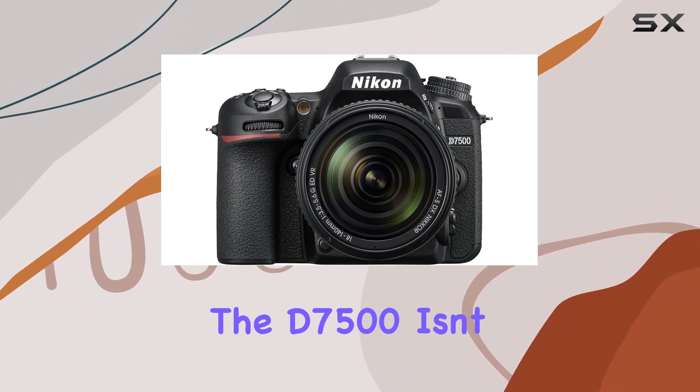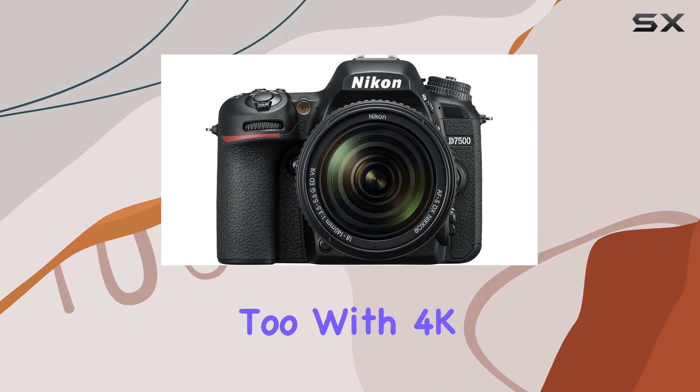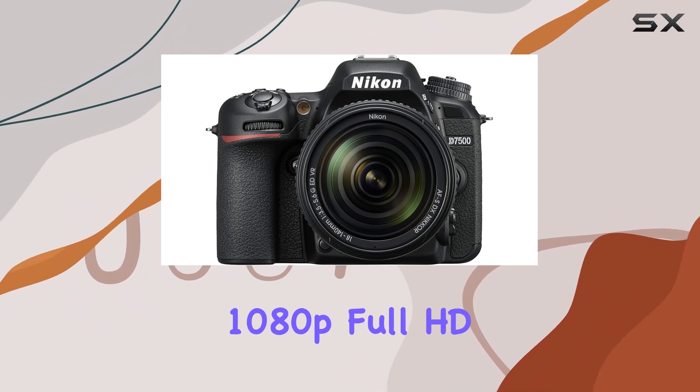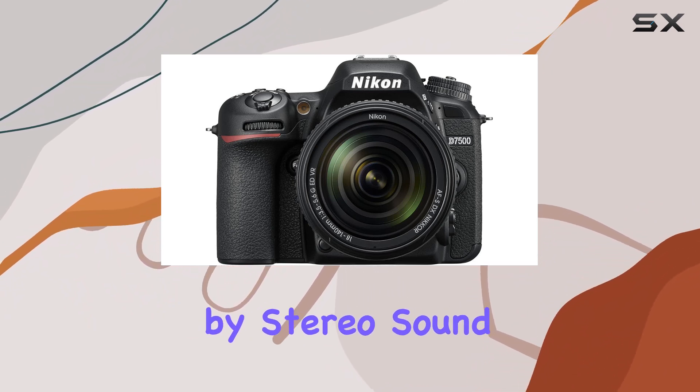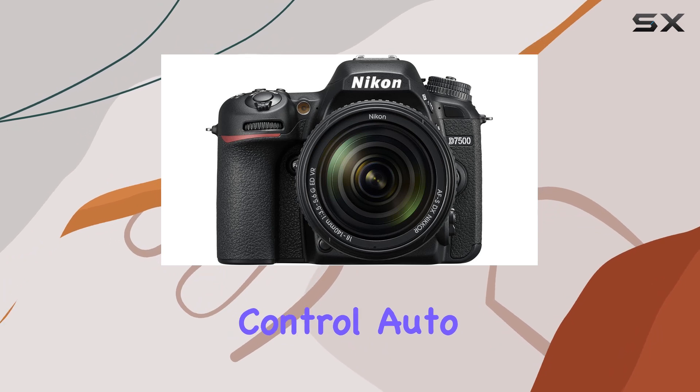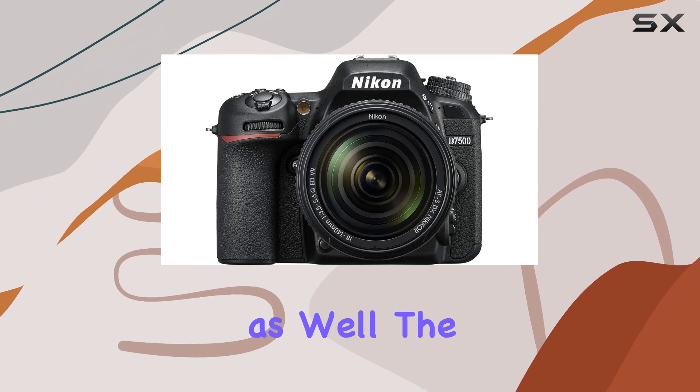But the D7500 isn't just about brilliant photos — it's a video powerhouse too. With 4K Ultra HD and 1080p Full HD video capabilities, accompanied by stereo sound, power aperture control, auto ISO, and 4K UHD time-lapse, it's a versatile tool for videographers as well.